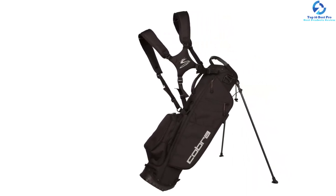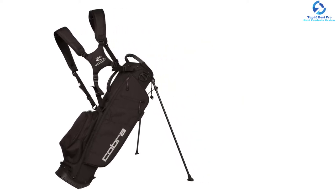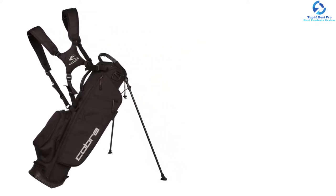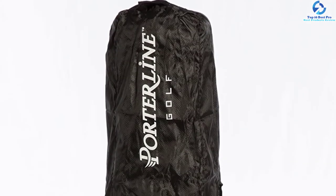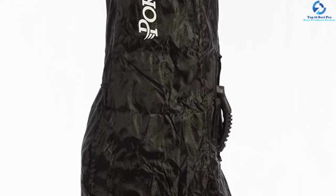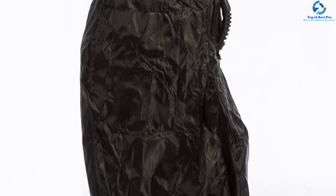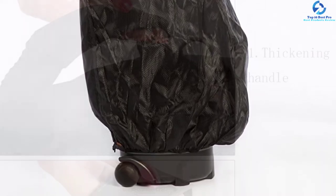If you want to place a beverage in it, there is a mesh pocket available. The weight of the bag itself is just 3.5 pounds, so you can carry it around quite easily. In total, it consists of three zippered pockets. The polyester material along with nylon lining makes it water resistant and heavy duty. So if you're looking for a bag with a separate compartment for all your golf gear, you can consider this option.